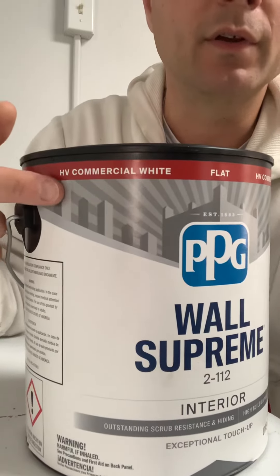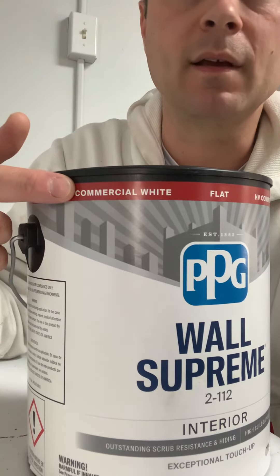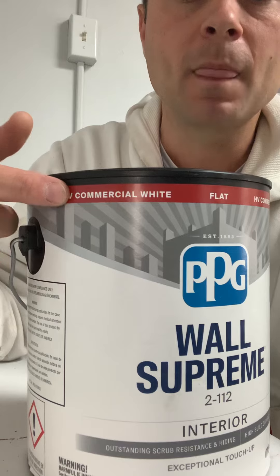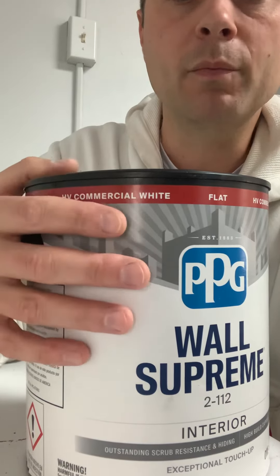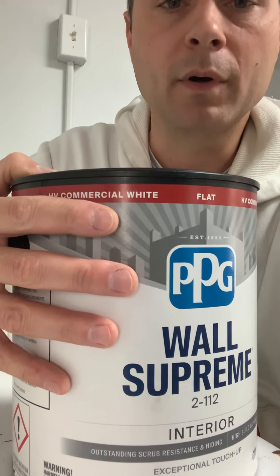What's nice about this is that it's a manufactured color — it's not tinted in store, it's tinted at the factory. What makes that nice is you get a little better coverage. This product in particular has very superior coverage.